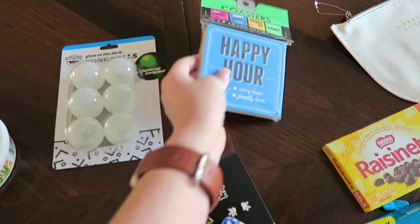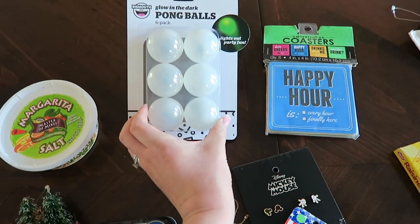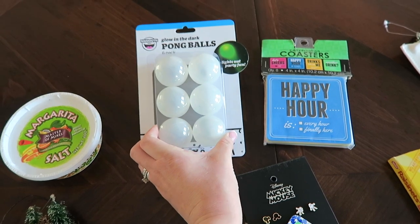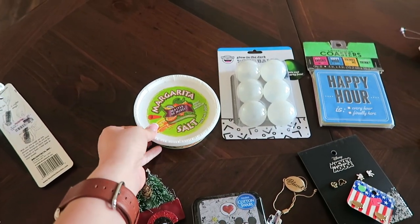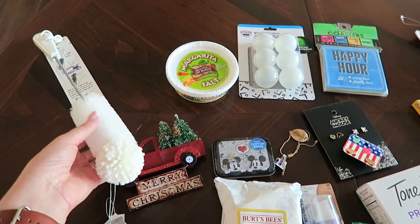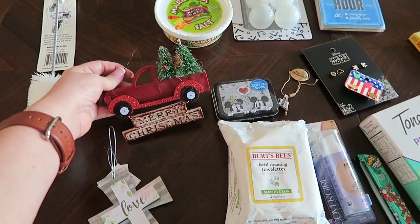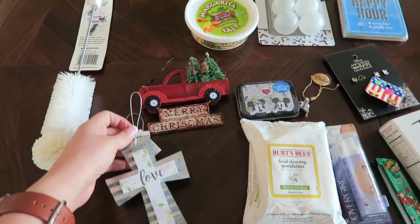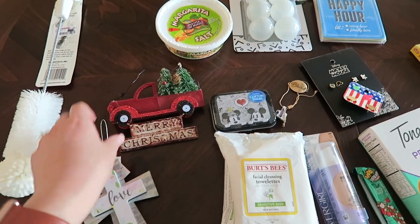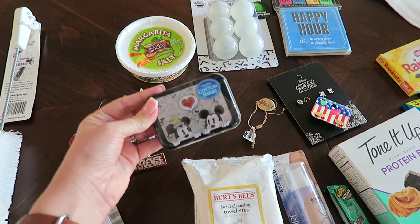And a really pretty bracelet that says 'blessed.' These fun conversation coasters which will be nice when we have parties at our house. These beer pong balls that glow in the dark — again, perfect for parties out on our deck. Some margarita salt because my grandmother knows how much I love margaritas. A thing to clean out my Swell water bottles, and then two ornaments — this really pretty red truck with the Christmas trees, and a really pretty cross that says 'love' on it. And last but not least, this super adorable set of cotton swabs that have Mickey and Minnie on them.